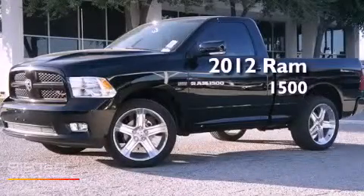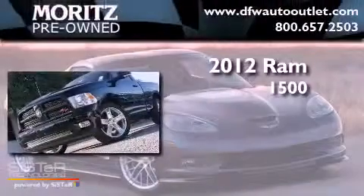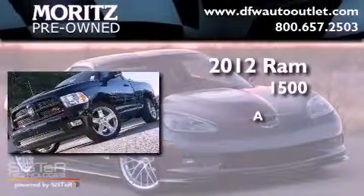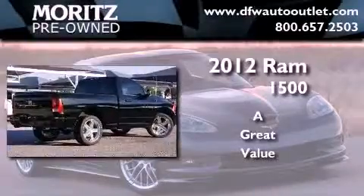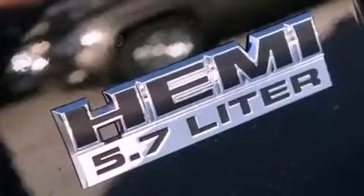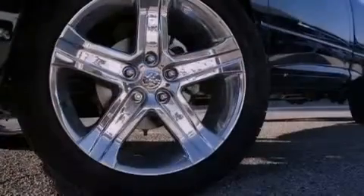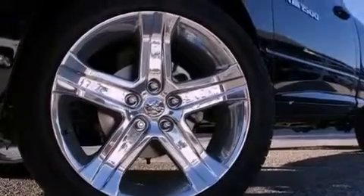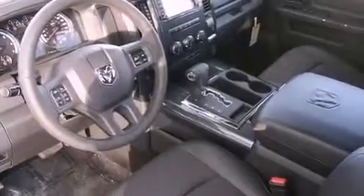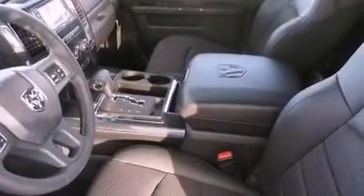This is a brand new 2012 Ram 1500. Its top features include a multifunction display, air conditioning, cruise control, commercial-free satellite radio, a leather-wrapped steering wheel, a locking rear differential, aluminum wheels, a low tire pressure indicator, and heated side view mirrors.